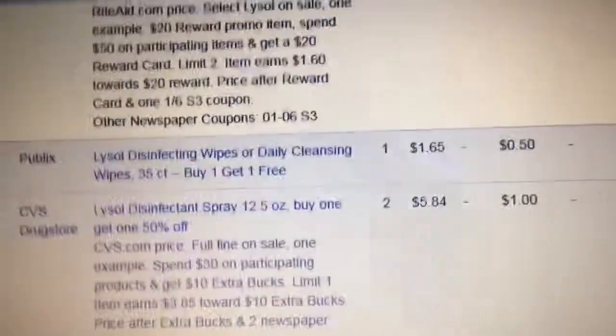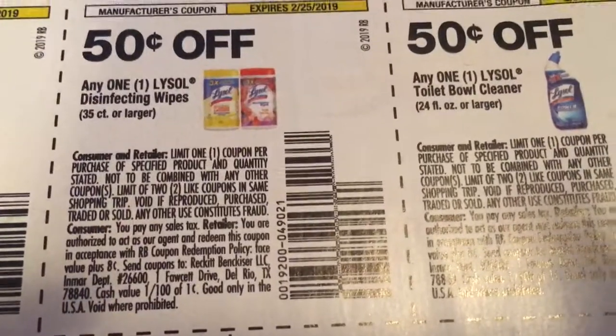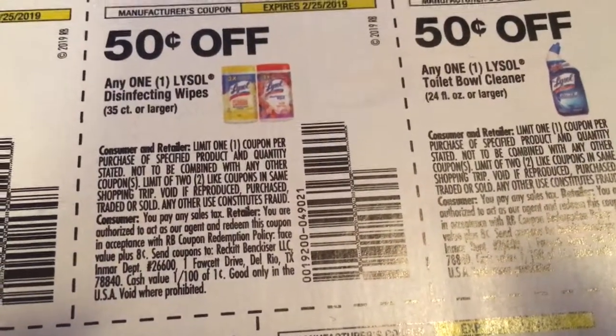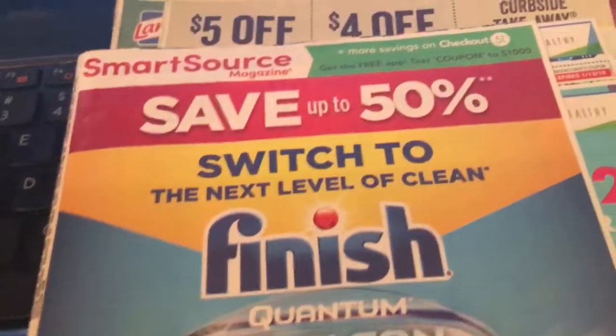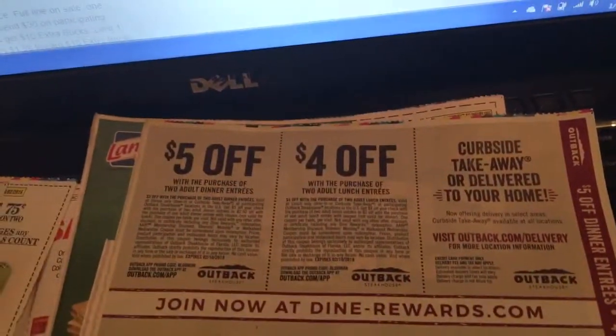I intend to buy 20 of these, but the coupon states you can only use two per transaction — which means I'm going to have to make a lot of trips to Publix. We do live close to a Publix, and I have family and friends I can tag-team: if you pick up two of these for me, I'll pick up something else for you. So I can get up to 20 that way. That's going to be the deal of the week.